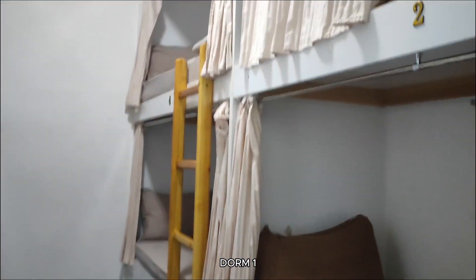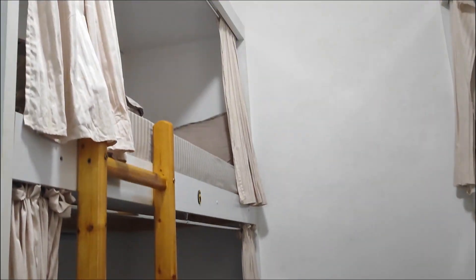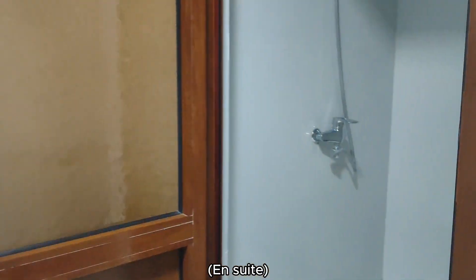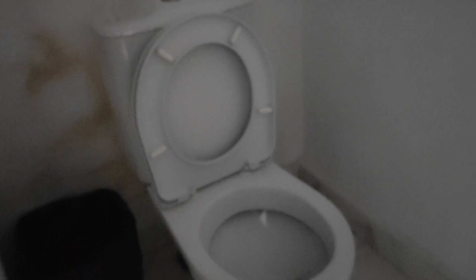This is Dormitory One. It's a mixed dorm on the ground floor that they typically give to families or mixed groups, so that you can bring your entire crew or make six new friends. It has six bunk beds with an ensuite shower and toilet. The room floor is carpeted, which is nice for a hostel — no tiptoeing required. This setup is ideal for those seeking a family friendly hostel in Samarkand.